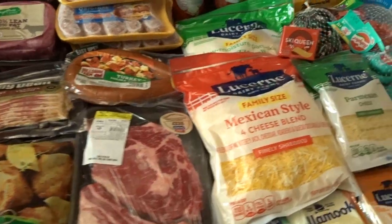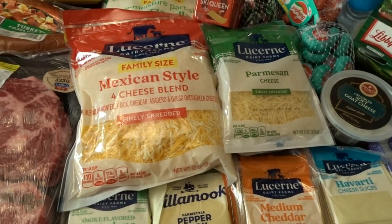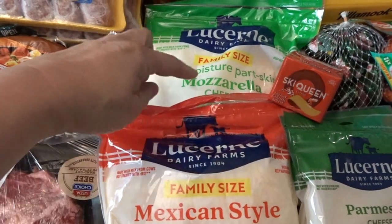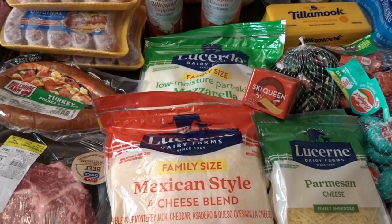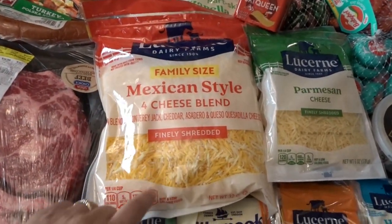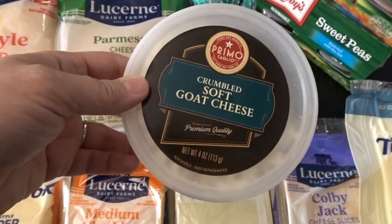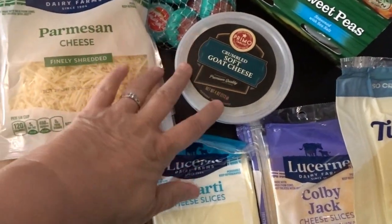Moving on to the cheese category — I really stocked up because my cheese drawer was super low. We enjoy cheese on burgers and in a lot of different casseroles. I've also been making no-bread chicken nuggets using mozzarella cheese mixed with chicken, parmesan, and seasonings — even the grandkids enjoy that. I got mozzarella, Mexican style cheese blend, and a big variety of sliced cheeses: provolone, pepper jack, medium cheddar, havarti, Swiss, baby Swiss, and Colby jack. I also found a roasted carrots and goat cheese recipe on Pinterest that I'd like to try, so I picked up some crumbled goat cheese.